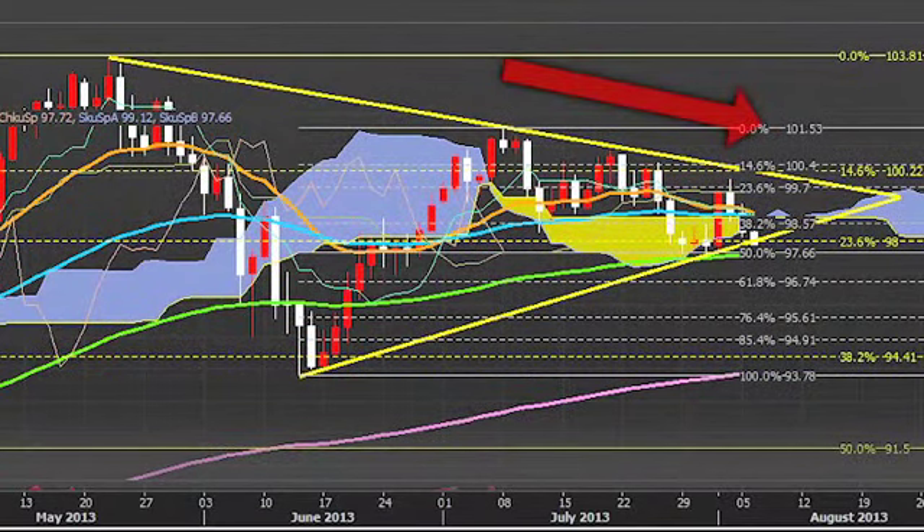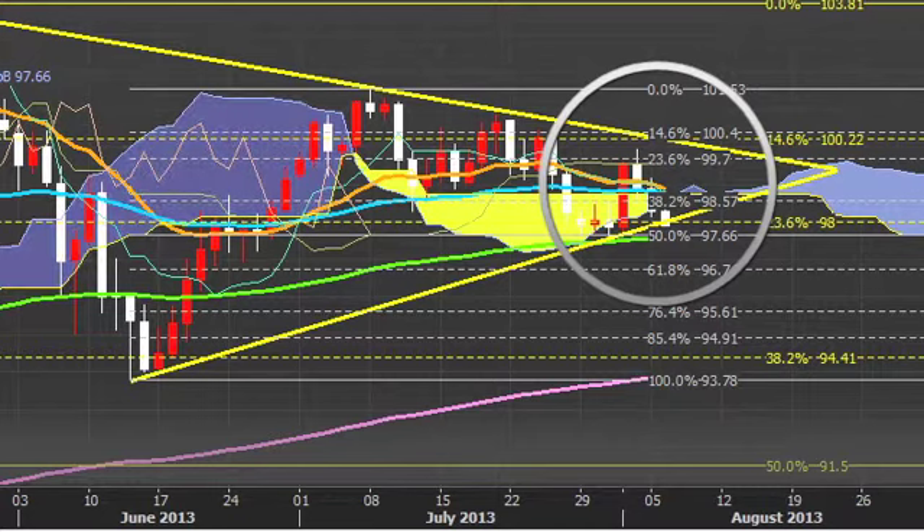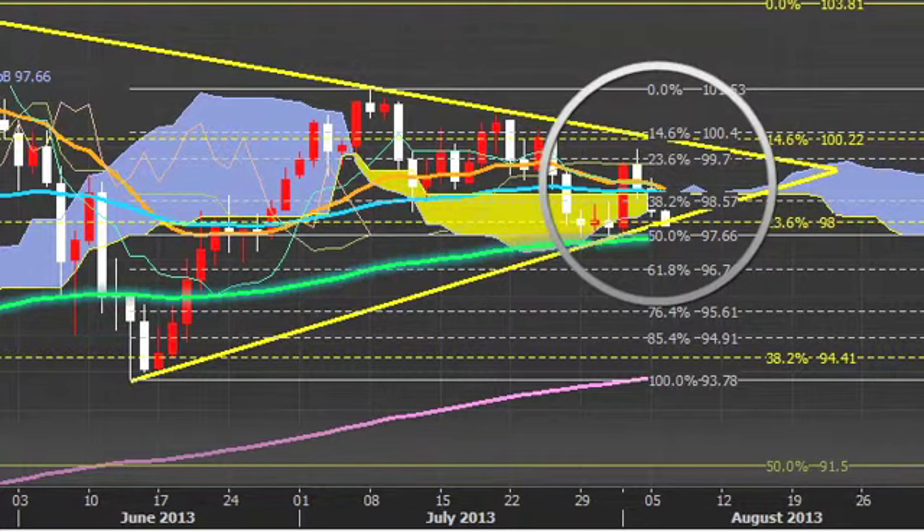It's been drifting lower since July 8th and has slipped below both the Ichimoku cloud and the 21-day exponential moving average. It is now probing the support of the 100-day moving average at 97.56.